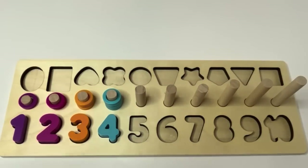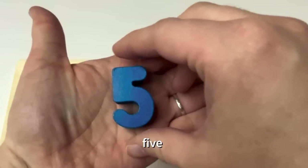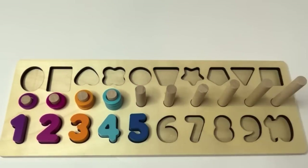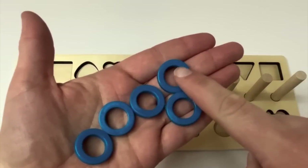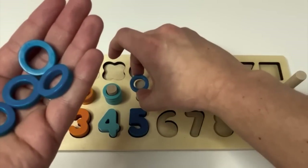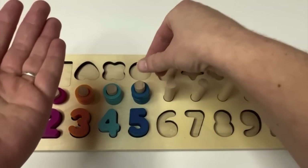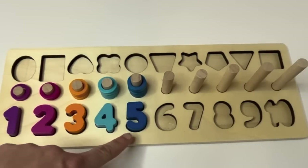Great job counting with me. And what's next? Five. We have the number five, and it is dark blue. Five. And we have dark blue rings to match. How many? One, two, three, four, five. Great counting. One, two, three, four, and five. Learners, we have one, two, three, four, and five.